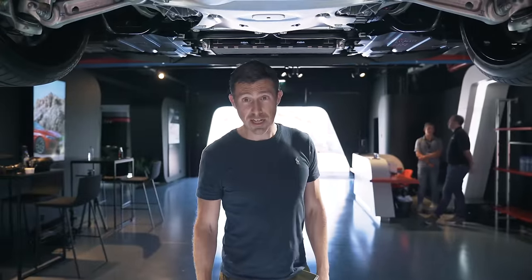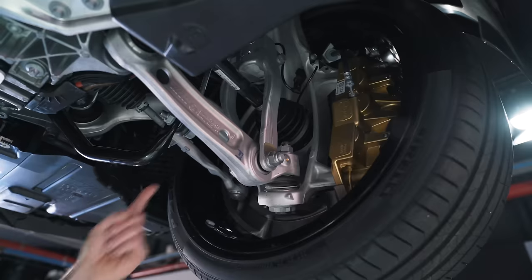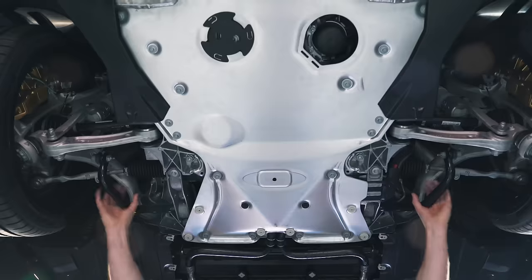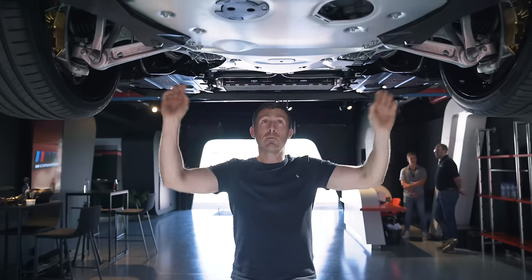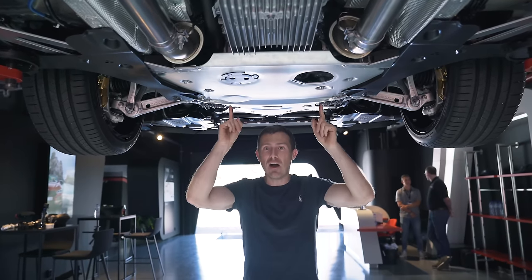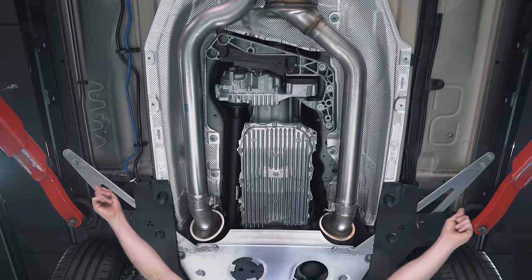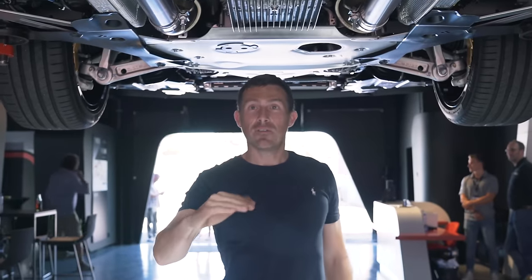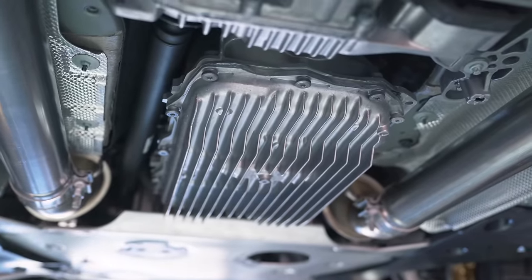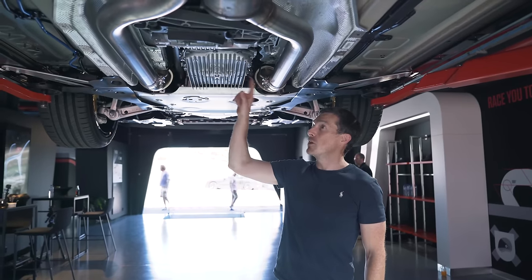The M8 has some serious chassis upgrades over the M850i. At the front you have stiffer springs, high-performance dampers, the car sits lower to the ground, and there are stiffer anti-roll bars. There's a plaque here which adds bracing to the front subframe — on the M8 they've actually extended it out to the sills to provide even stiffer strengthening. Also notable: the oil pan is made out of metal, whereas on the M850i it's plastic, which helps cool the oil better.